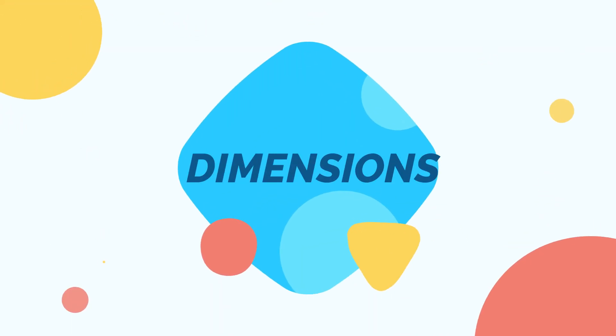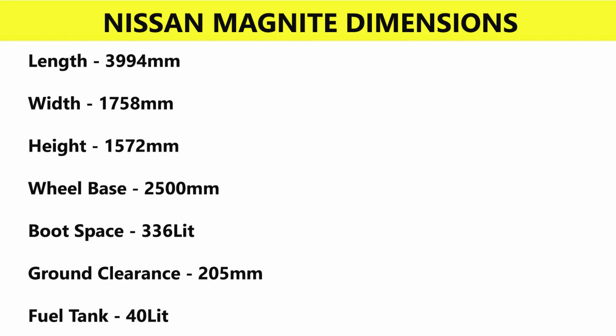First, let's talk about dimensions. Length is 3994 mm, width is 1758 mm, height is 1572 mm, wheelbase is 2500 mm, boot space is 336 liters, and ground clearance is 205 mm.